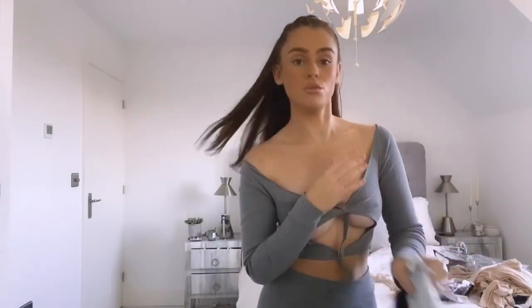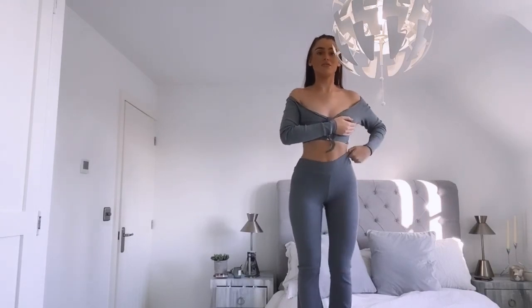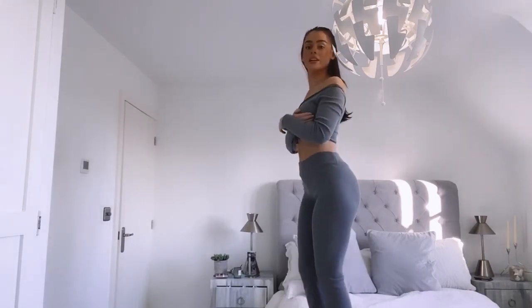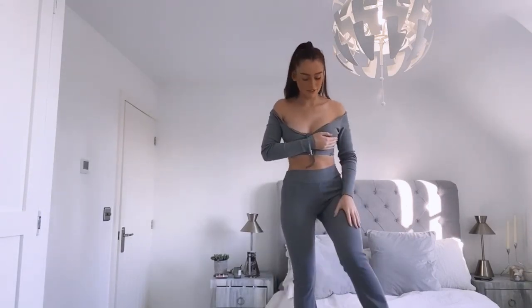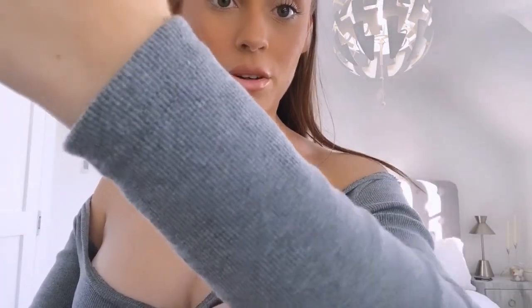Last but not least is the co-ord I was talking about at the start of the video. The company is called Rendal on Depop. The co-ord was £45 and honestly the quality is insane. These flares are the best flares I have ever purchased and I will be purchasing more. Let me show you the flares from further back because they just need a lot of appreciation - they're so nice, really flattering, I just love everything about them. I'll show you a quick close-up of the material as well so you can see how good the quality is.